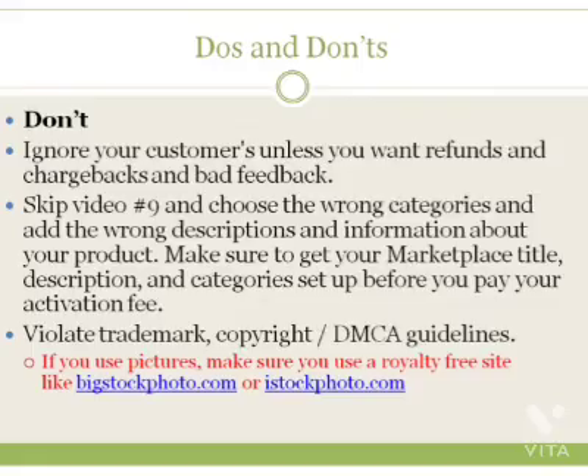And don't violate trademark, copyright law, or DMCA — the Digital Millennium Copyright Act. Make sure the product is yours, don't violate copyright, don't use pictures that aren't yours. If you do use pictures, make sure you use a royalty-free site like BigStockPhoto.com or iStockPhoto.com. So with that, let's move on to video number three, where we're going to talk about the vendor checklist — what you need to have and where to get it.